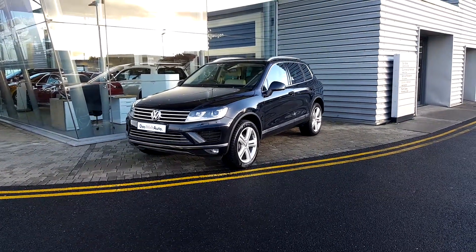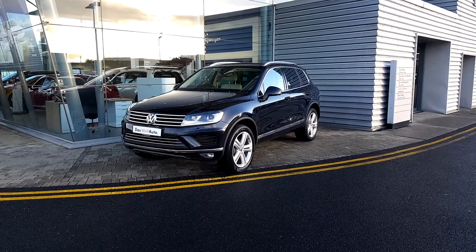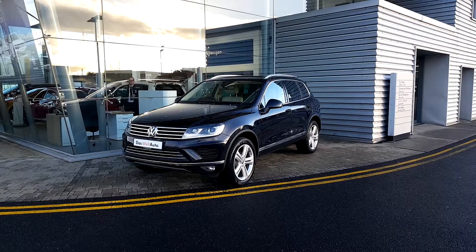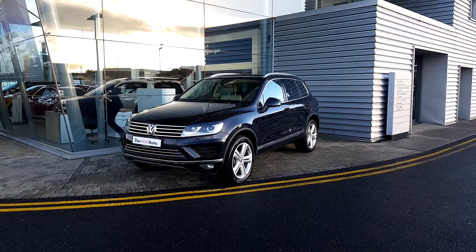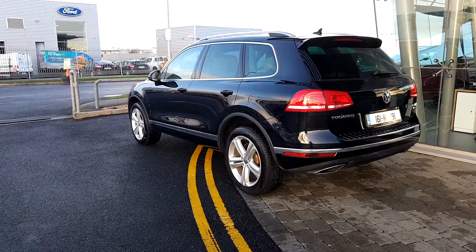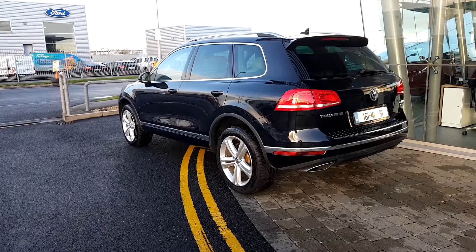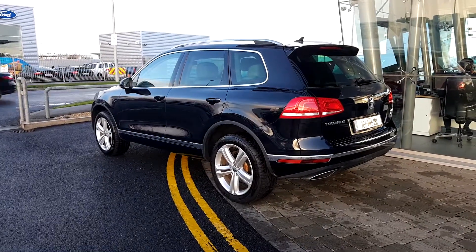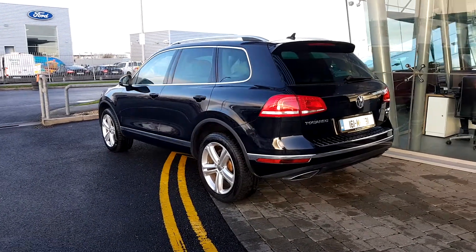It's a 3L TDI V6, 262 bhp, 5 door, finished in black. It's fitted with 20 inch alloy rims and chrome finish all around the car.